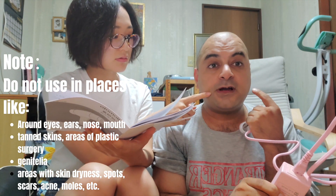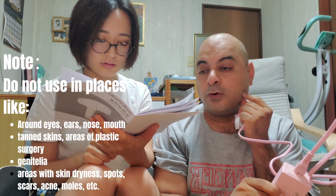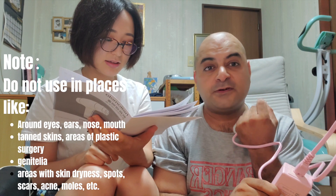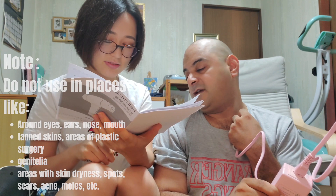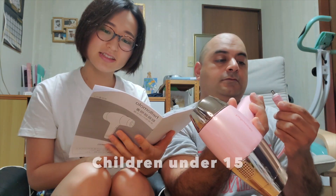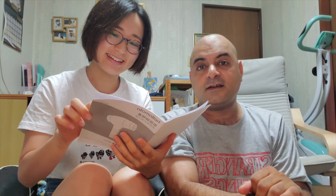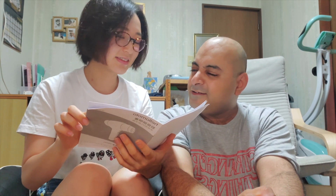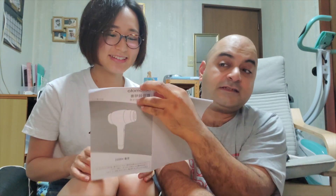Don't use it on tattoos either. And people who are sick, have really bad heart conditions, or diabetes shouldn't use it. This says a whole bunch of stuff you should not use it on, but if you want more details you can research or contact the site.